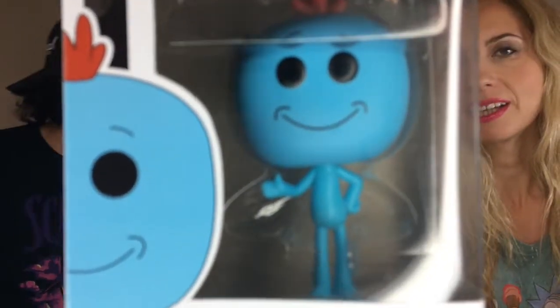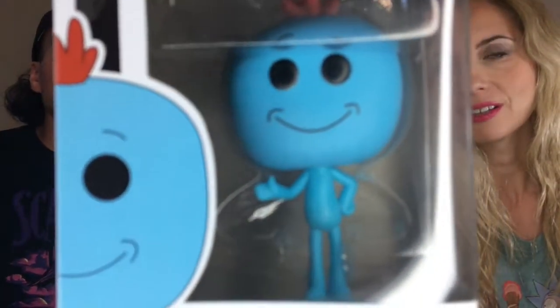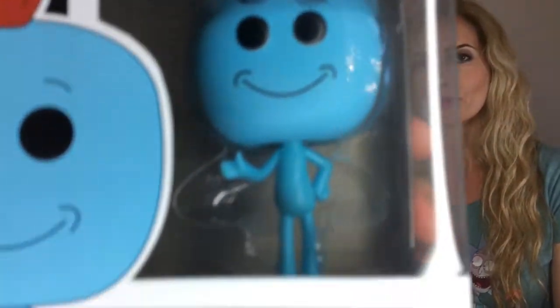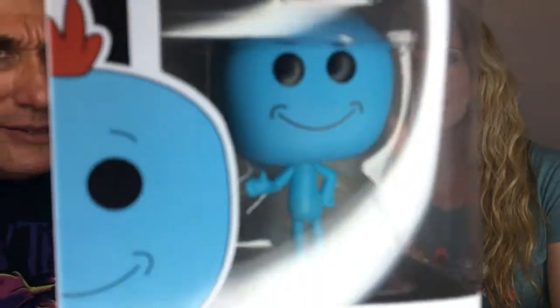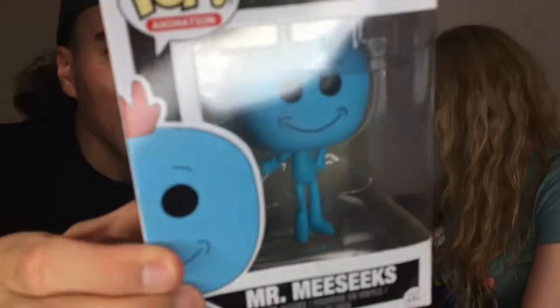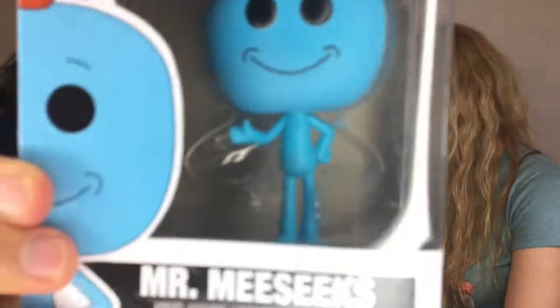He's blue with a little hair sticking up on his crown — I think it's orange. Are these Chase versions? That's a good question. I don't think we got the Chase versions.